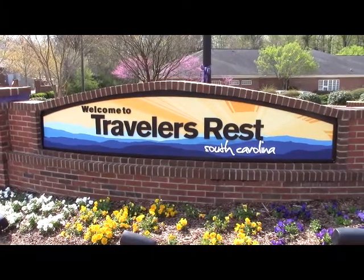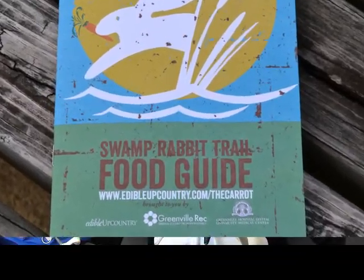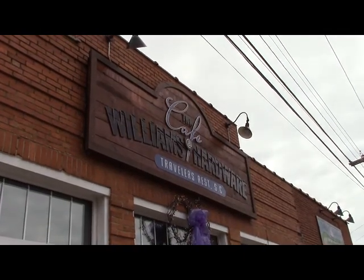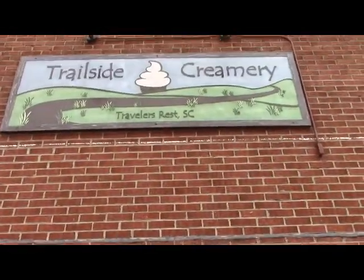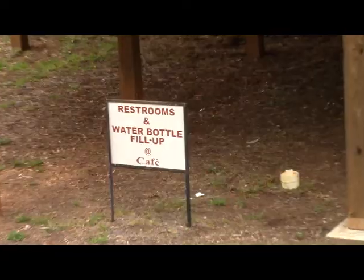Travelers Rest is only 2.2 miles north of our campus, and students, faculty, myself included, will go up to TR either for coffee or food, or just to go up. There's other errands you can do within TR — there's Williams Hardware, Leopard Forest, and the Trailside Creamery, which has delicious ice cream great to get after a long run. Williams Hardware also has bathrooms and water for trail users, which is really cool too.